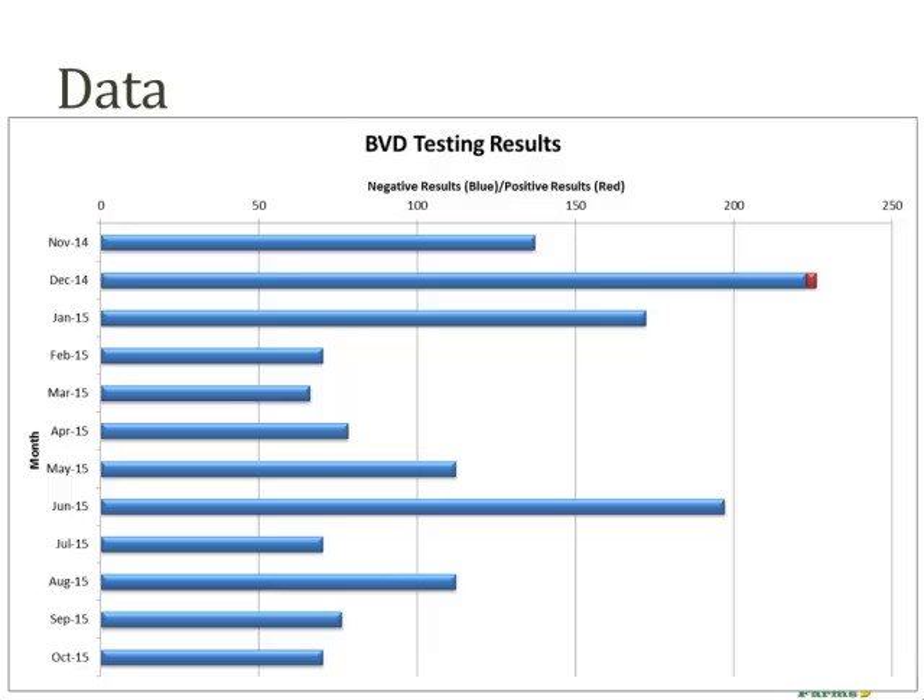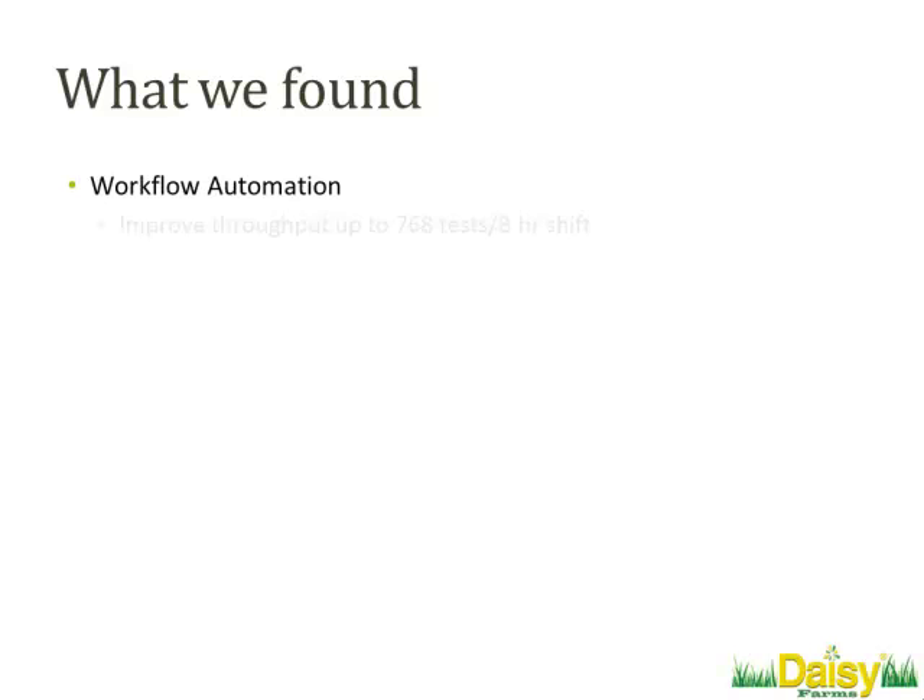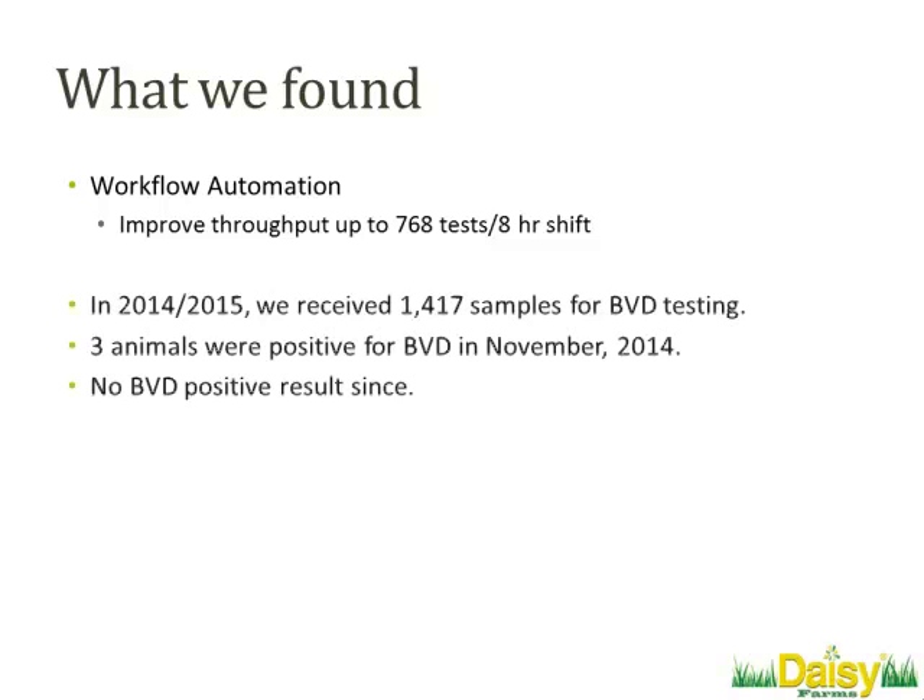In December 2014, we found three positive animals — it turned out one of those was a PI. We removed those three animals from the herd, and with all those beautiful blue bars, we haven't had a positive since. In terms of improving the workflow, we were able to get up to 760 samples per day instead of 44. That's good from the point of view that if we had an outbreak, we'd be able to test the entire herd within a matter of days. And if you've only got a smaller number of samples, a technician can work for an hour or two and then go on to other testing — so speed isn't just about volume.